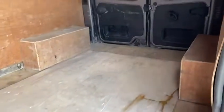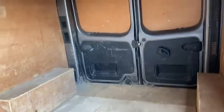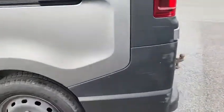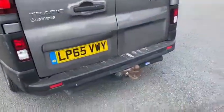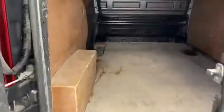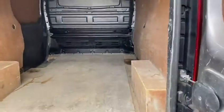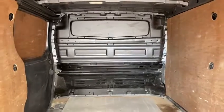Let's have a look at the business end of the vehicle. You can see it's been fully ply lined and it's had a covering on the floor as well. In the back, as you'd expect, you can see it's been used.